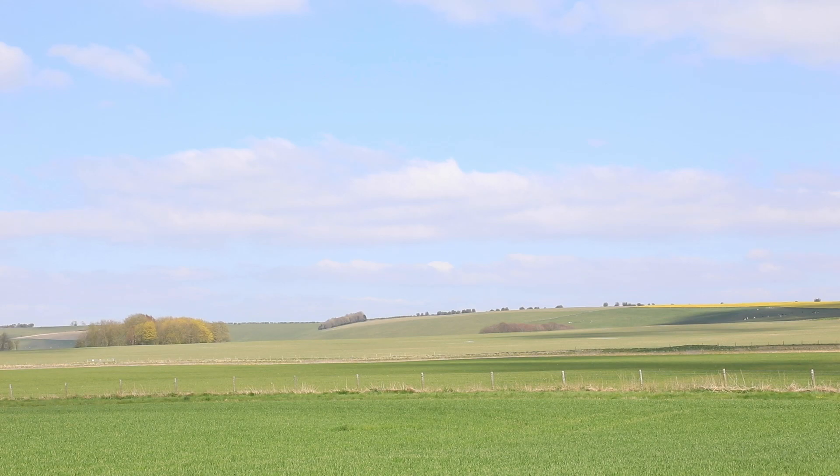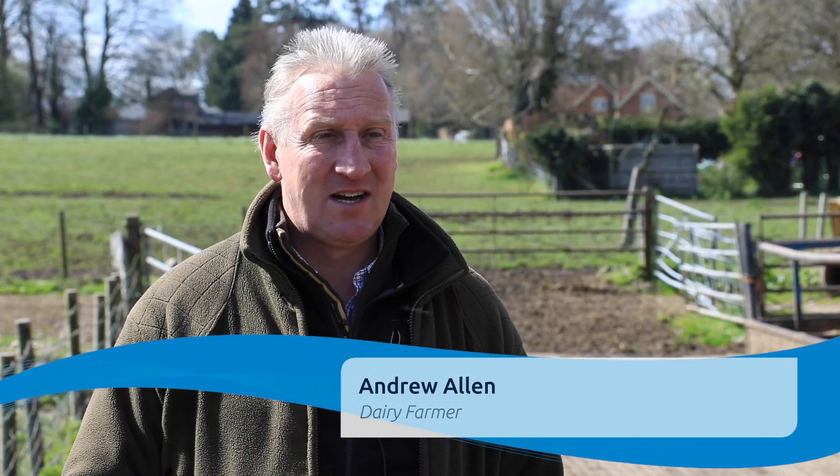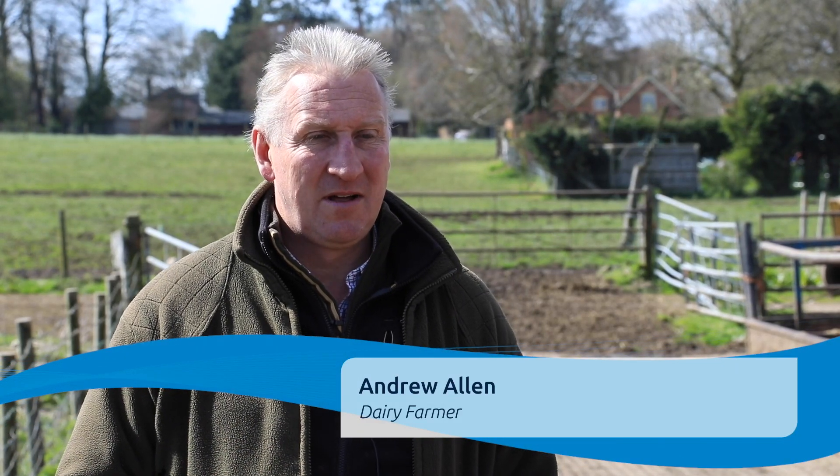The soils are our most important asset on the farm, and getting a spade out there, digging holes, and seeing what the soil structure and what the actual soil biology is doing is something we've come to appreciate.